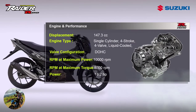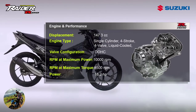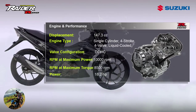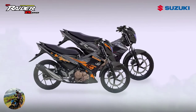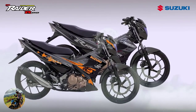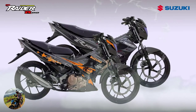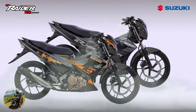The pinnacle of hyper underbones, the Raider R150 fuel injection is equipped with the technology and benefits of Suzuki's fuel injection system, with sporty styling and improved body and engine components placing itself above the competition. It is more powerful than any previous model in the Raider breed and any other 150cc motorcycle in the country, providing Suzuki's commitment to bring its motorcycles to the pinnacle of fame, worthy to be called superior in its class.